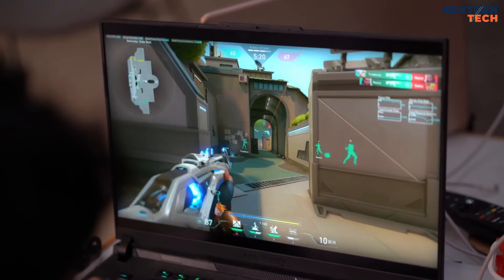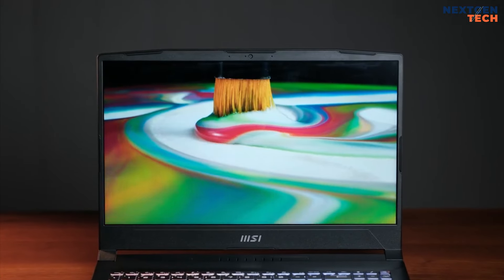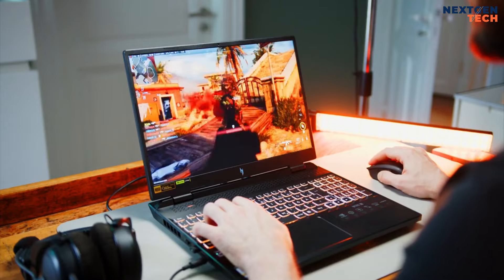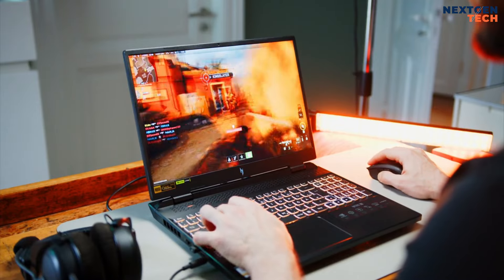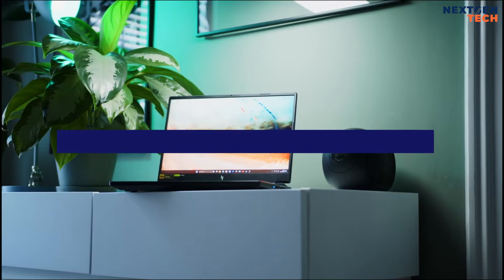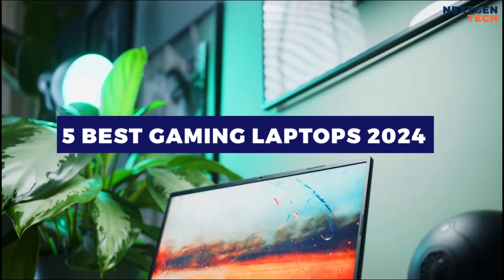Playing your favorite PC games with maxed out settings doesn't mean you need a big desktop rig. Whether you want to take your rig on the road, carry it to the couch, or just save space on your desk, a gaming laptop packs PC performance into a compact, portable form factor. In this video, I will recommend you the 5 best gaming laptops of 2024.